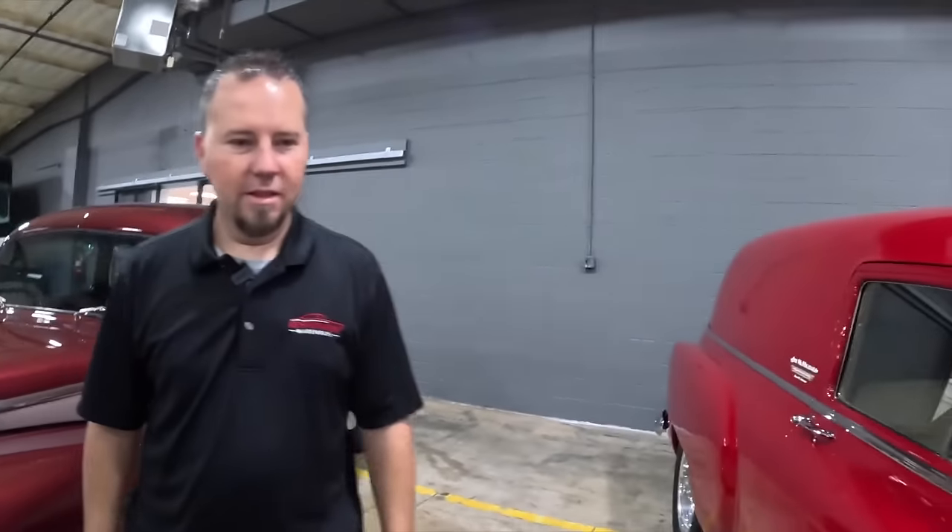Our prices are negotiable — we try to work with people, but we also don't mark up our cars a bunch. We're not trying to be the guys just flipping cars and making every last dollar. We're trying to build a relationship — in a few years, if you decide you want another car, we want to be your go-to guys. It's a relationship we're trying to build with customers, and we know the current market prices.